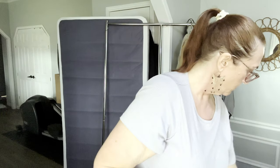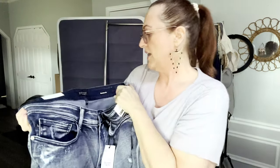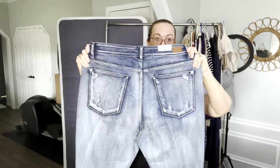We have a new-with-tags pair of Judy Blue distressed jeans in size 22 wide. They are the boyfriend fit. Judy Blue is very popular right now.